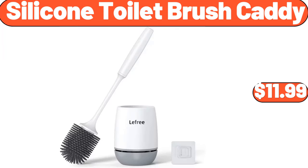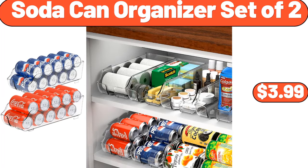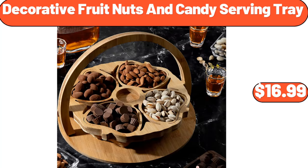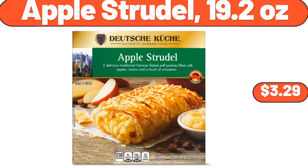Silicone toilet brush caddy, $11.99. Soda can organizer set of two, $3.99. Fresh strawberries, two pounds, $3.76. Decorative fruit, nuts and candy serving tray, $16.99. Apple strudel, 19.2 ounces, $3.29.